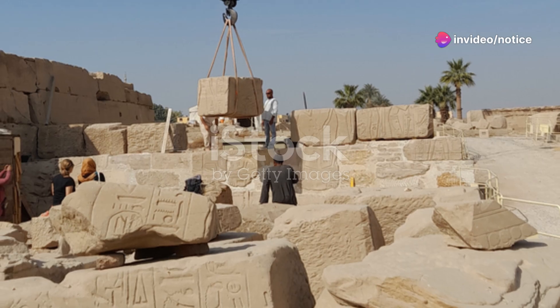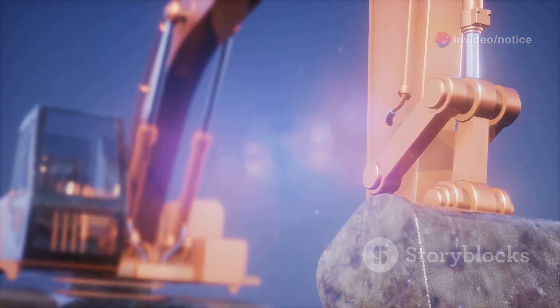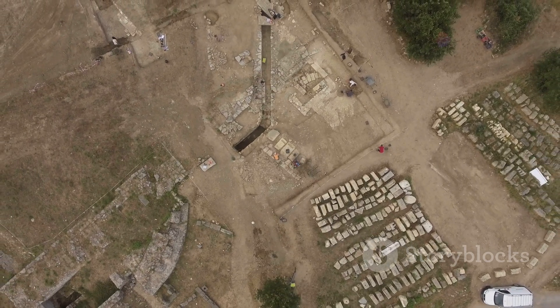Hey everyone! Have you ever wondered how the ancient Egyptians managed to transport those massive stone blocks to build the iconic pyramids? Well, recent discoveries might just have unearthed a significant piece of that historical puzzle.